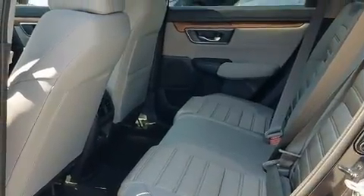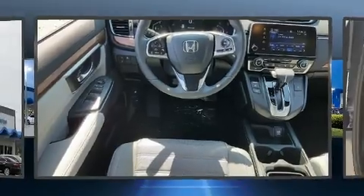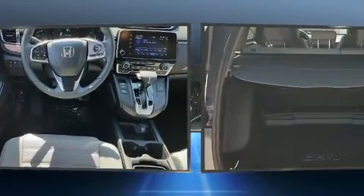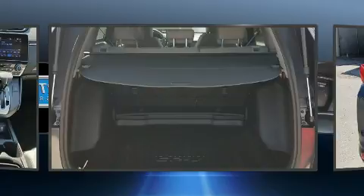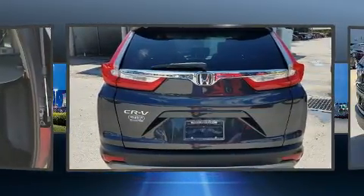Top features include front fog lights, a trip computer, an outside temperature display, turn signal indicator mirrors, lane departure warning, blind spot sensor, rear wipers, and power windows.